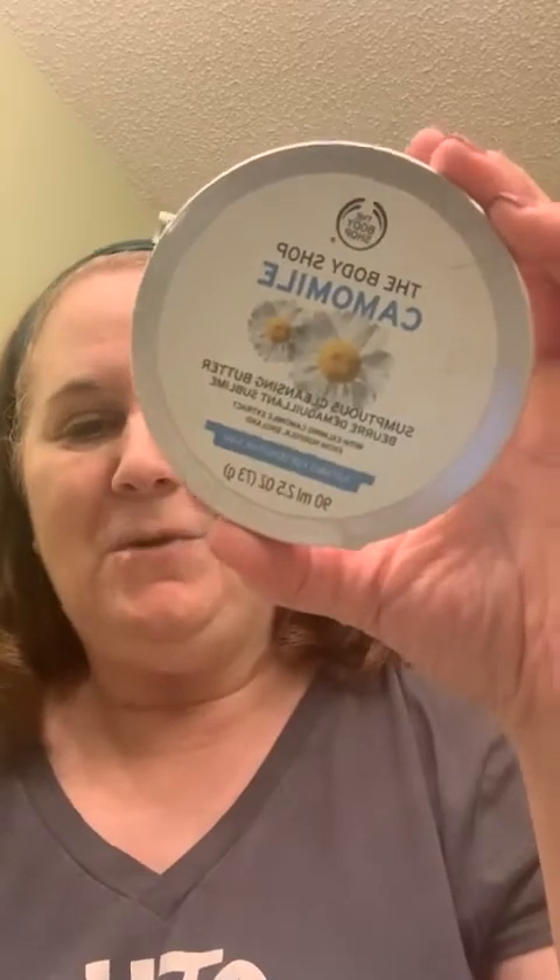So the first thing I'm going to do is use my chamomile cleansing butter. I use this every night to remove my makeup and it's a bomb. I've talked about this so much, but I've never had anything to remove makeup as well as this cleansing bomb.